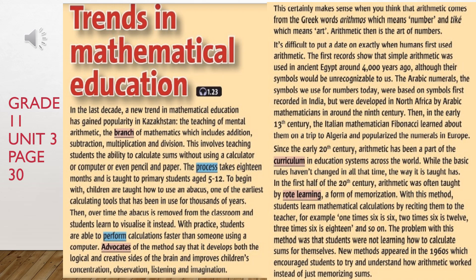Unit 3, Section F, Reading Text: Trends in Mathematical Education. In the last decade, a new trend in mathematical education has gained popularity in Kazakhstan.